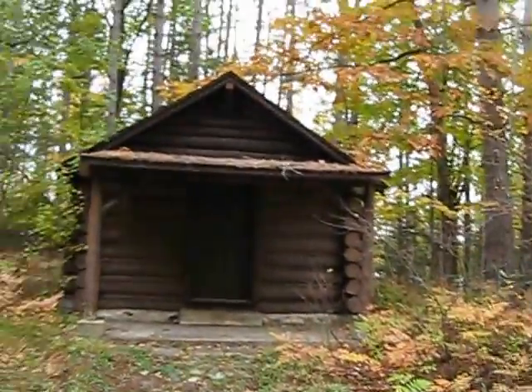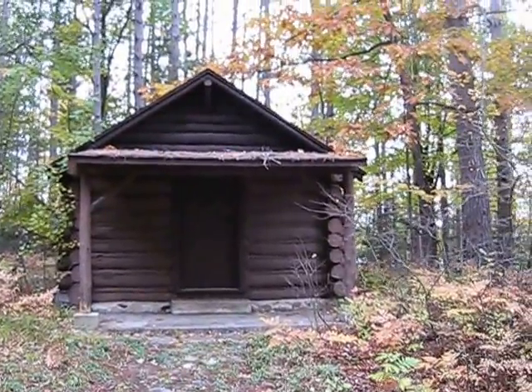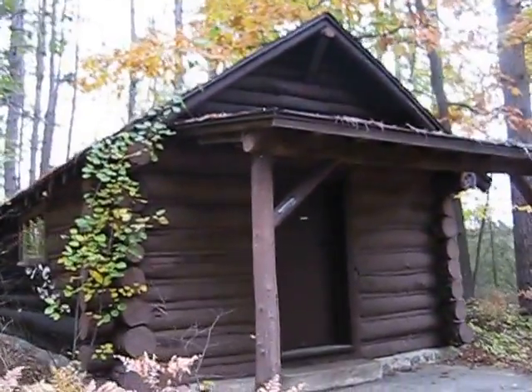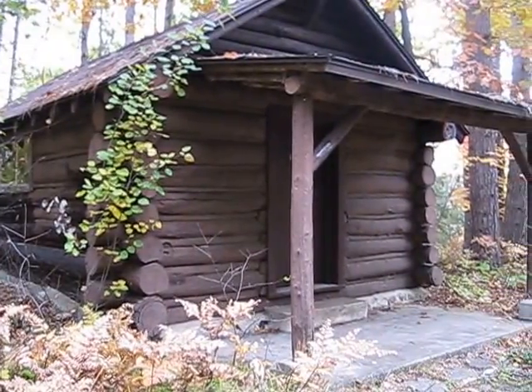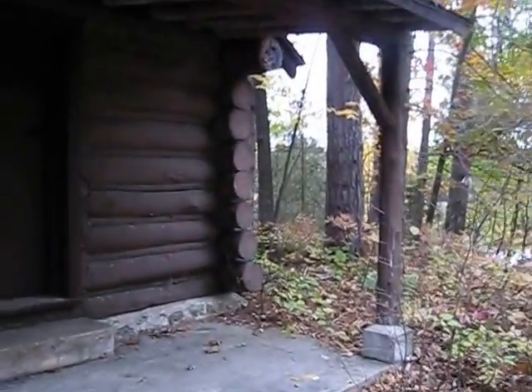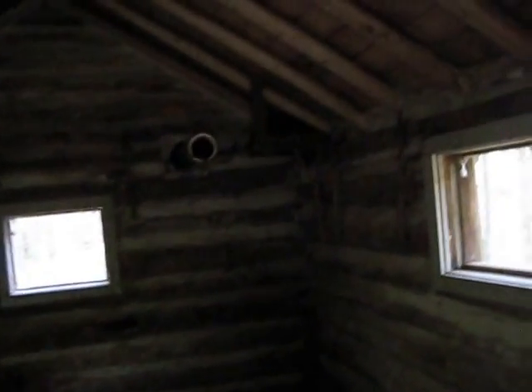There's that little log cabin. I could easily move in there — give me a little wood stove and I'd be the caretaker of Fumy. Make hot chocolate for the skiers in the winter. It's open, and I don't know if there's enough light in here for anyone to see what's inside. But recently they re-chinked it and put in new rafters and a roof.